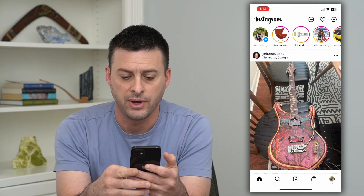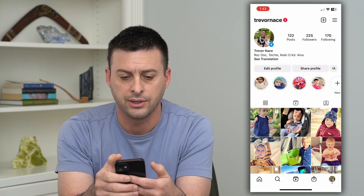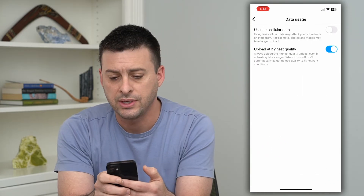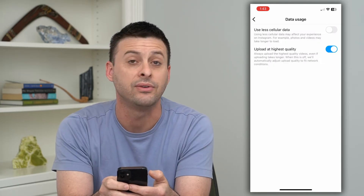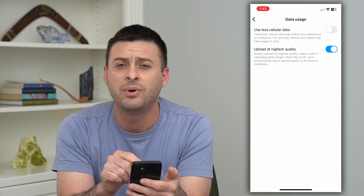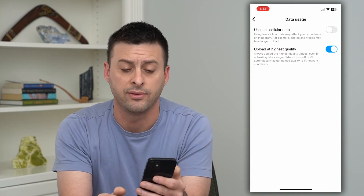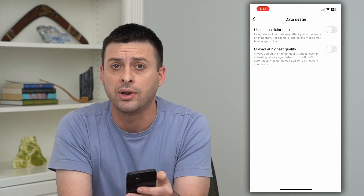Tap on the profile at the bottom right, then the three lines at the top right. Go to Settings, then tap on Account. Towards the bottom you'll see Data Usage — tap on that, and you can see 'Upload at the highest quality,' which says it will always upload the highest quality videos even if it takes longer. So if you have an internet connection that's not super fast, maybe you're on mobile data, it could be trying to upload the highest quality and just taking forever. All you have to do is toggle that off and it should help you upload those videos.